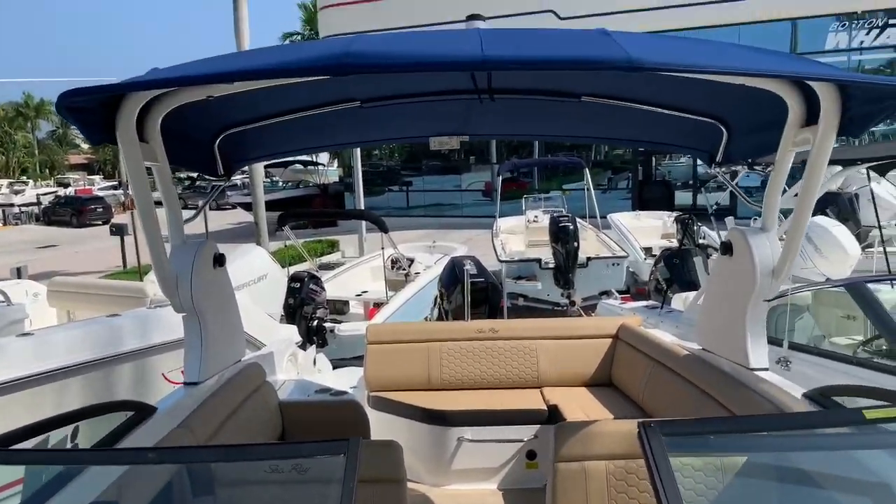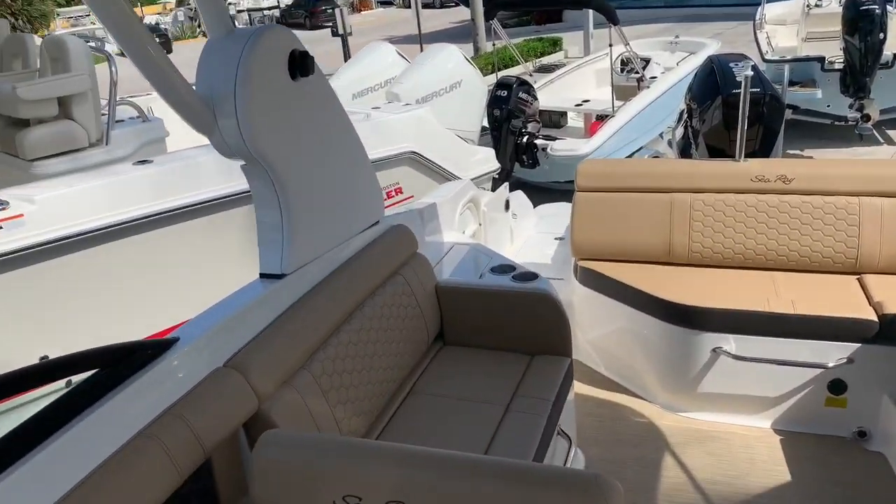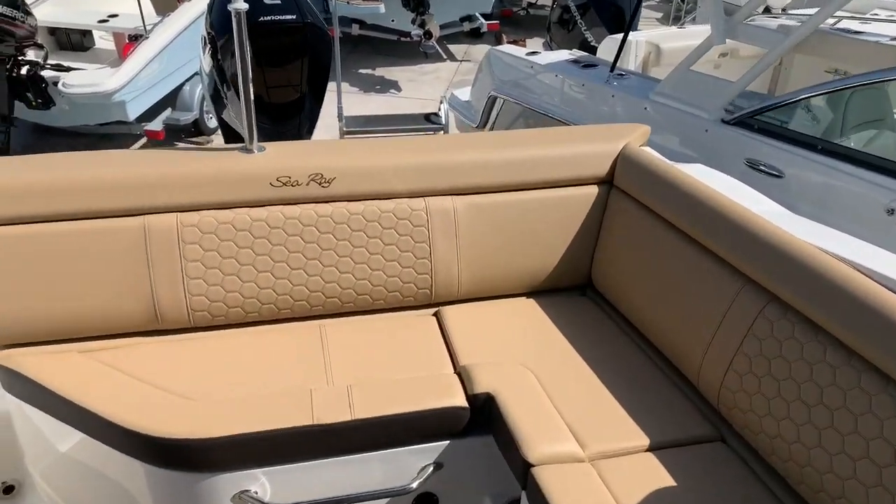Again, it's Justin Costello with MarineMax Pompano Beach, 954-633-2070. This boat is in stock and ready for sale.